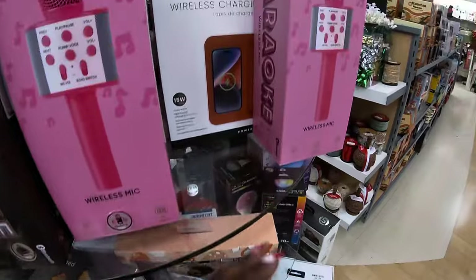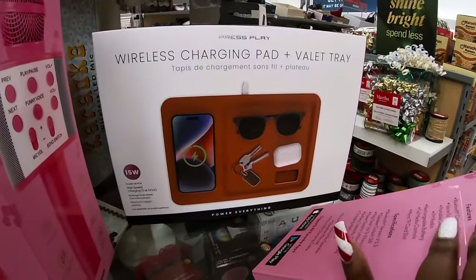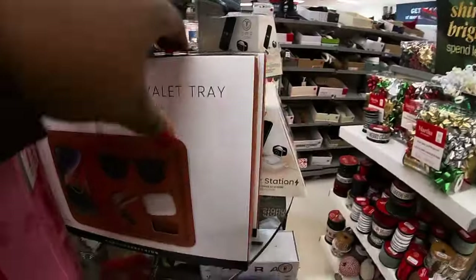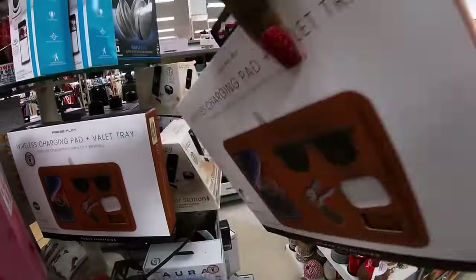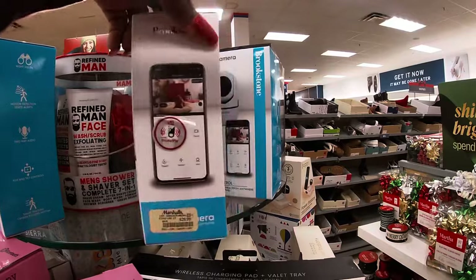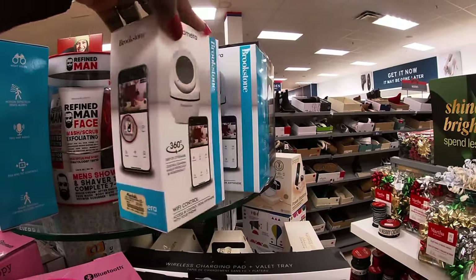We saw some iHome yesterday at TJ Maxx too. And then this one — wireless charging pad tray, $20. Wi-Fi camera, $30.